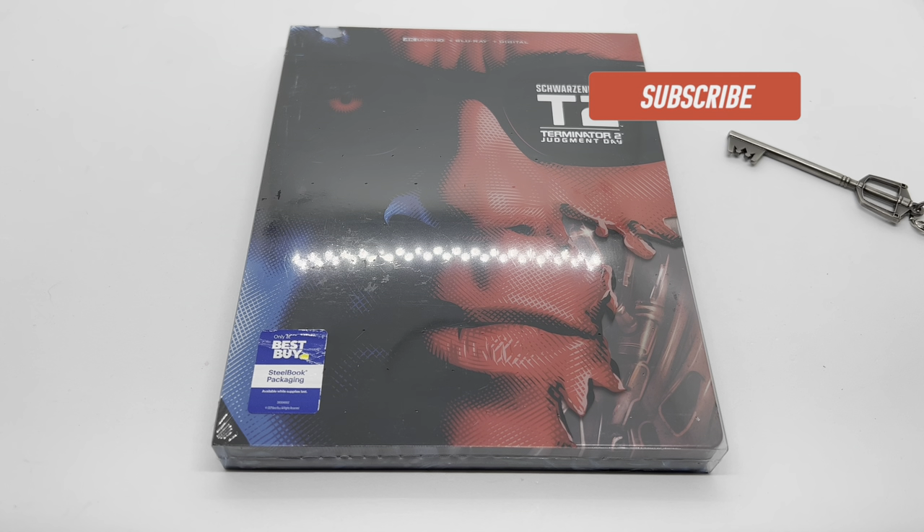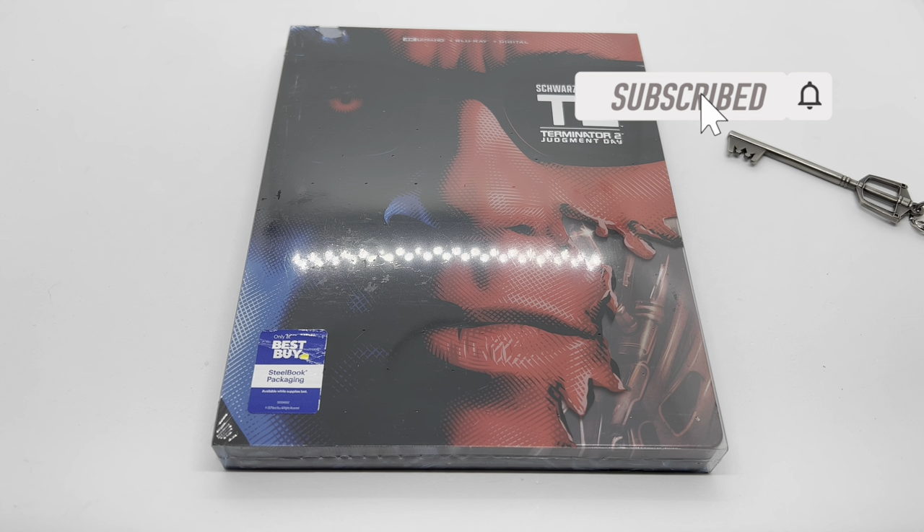Alright guys, Mark Delami here with another unboxing for you. Today I got T2 Terminator 2: Judgment Day — this is an Only at Best Buy exclusive steelbook. I'm gonna do a quick unboxing to see if it's worth picking up. Let's get started.